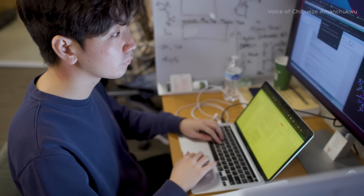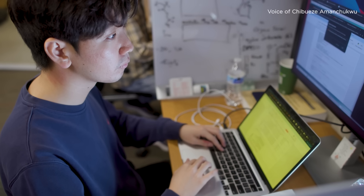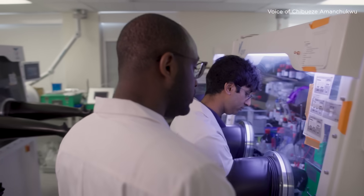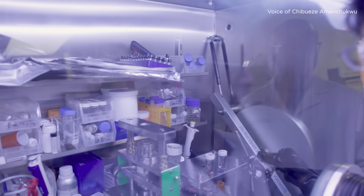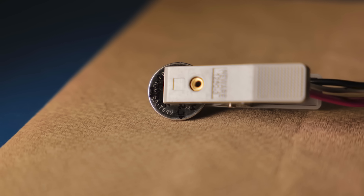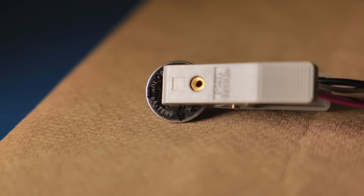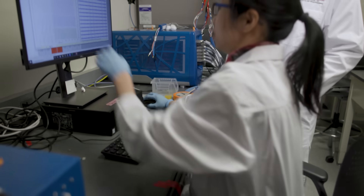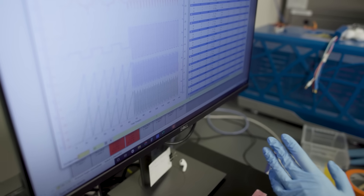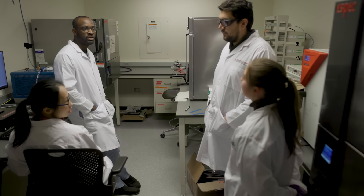When somebody comes up with a machine learning model to predict the property of a compound, right next to them is an experimentalist who goes into the fume hood, mixes a few compounds, and actually makes the compound that was predicted to be excellent. The lab then puts those compounds into batteries and tests them in a cycling room, where the research team runs currents through the batteries to see how they perform over time. The goal is to find electrolytes that are safe, long-lasting, and made from readily available materials.